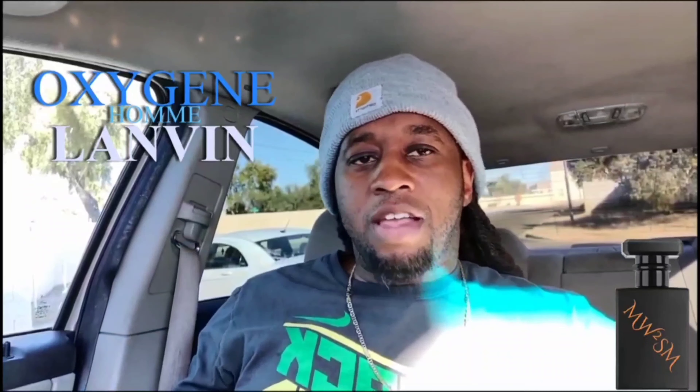I need you to like, comment, subscribe — first off, follow me, push the button. Push the button, you know how we do. That one more time, man — push the button.